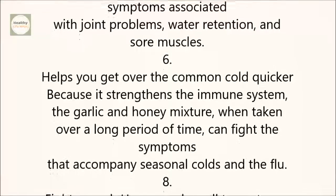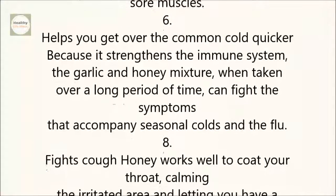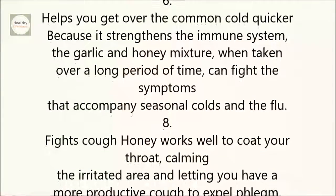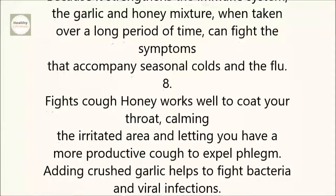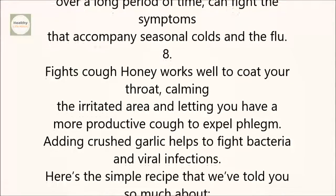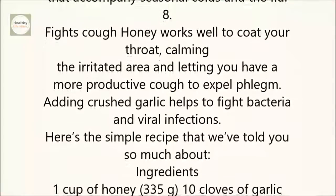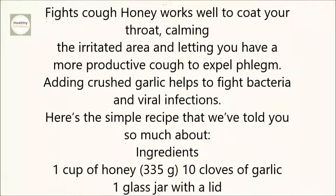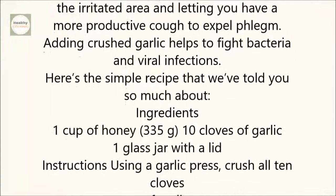6. Helps You Get Over The Common Cold Quicker. Because it strengthens the immune system, the garlic and honey mixture, when taken over a long period of time, can fight the symptoms that accompany seasonal colds and the flu. 8. Fights Cough. Honey works well to coat your throat, calming the irritated area and letting you have a more productive cough to expel phlegm. Adding crushed garlic helps to fight bacteria and viral infections.